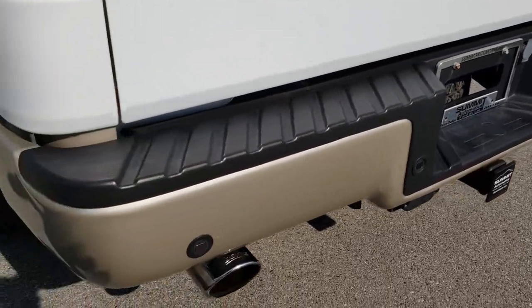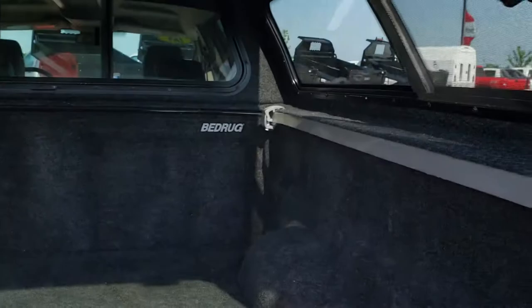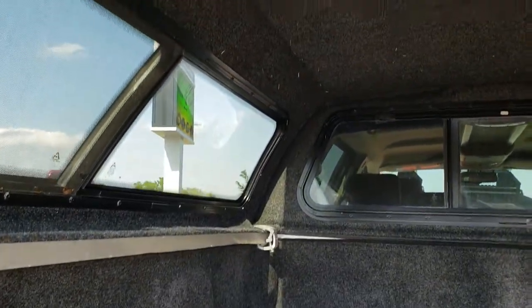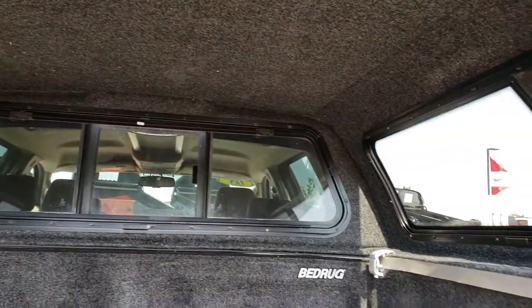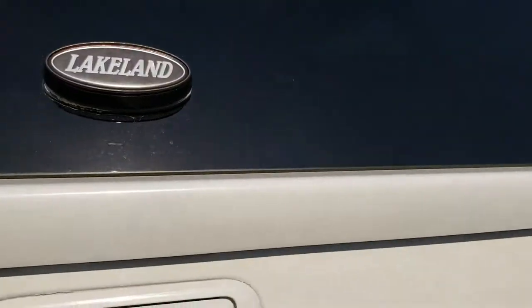Full towing package, which includes the receiver hitch, four-pin, and seven-pin wiring. The tailgate is nice and clean as well, and it has a Lakeland truck cap. It also has a bedrug inside. The tailgate shuts nice and solidly, and so does the cap.